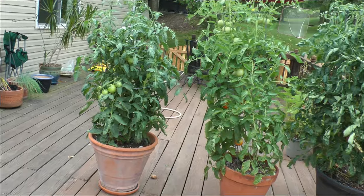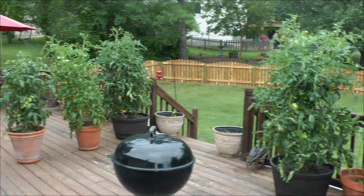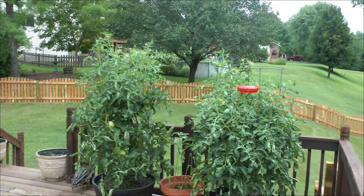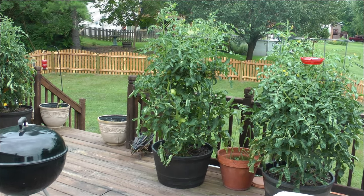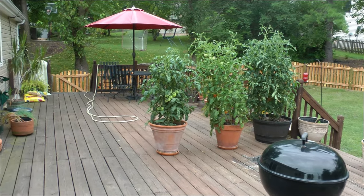But I'd say they're both doing very well and have a good number of tomatoes. Now, by contrast, this is the better boy on the far right. Then the improved park swapper. Then the big boy. Then the early girl. Then the celebrity.